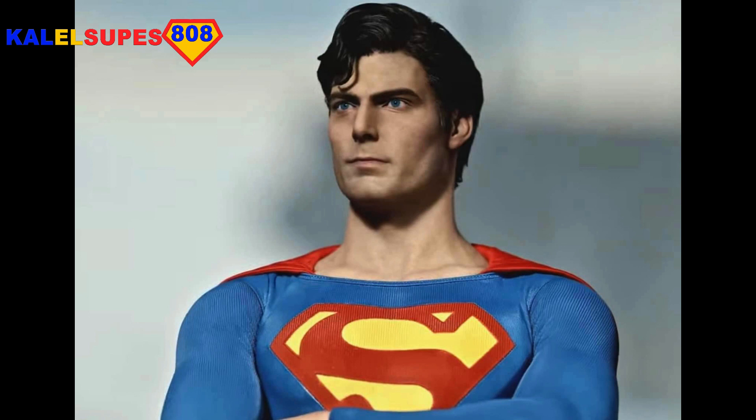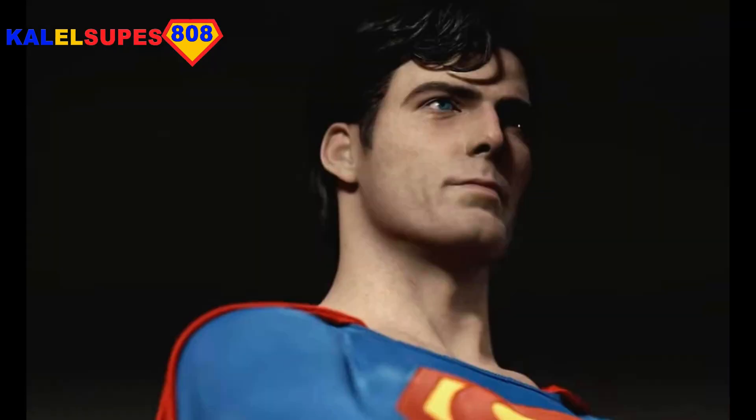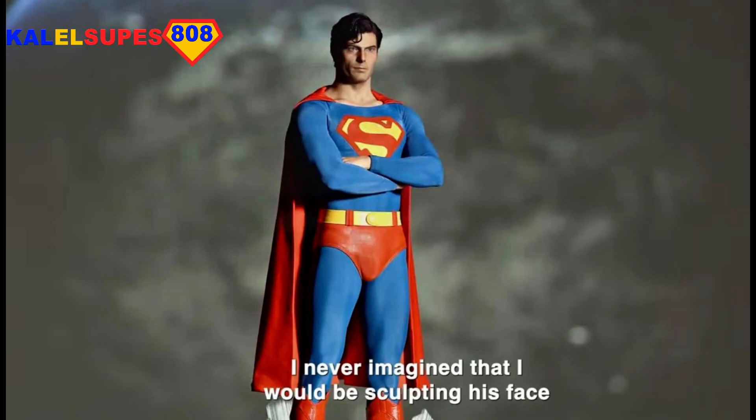There are a lot of good things about the statue. I love the costume, I love the build, all of the poses, I love the base on the Superman. The skin texture and everything looks good, the hair looks good — but that likeness is just nothing like him, I'm sorry.